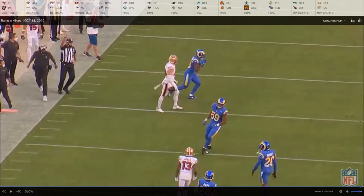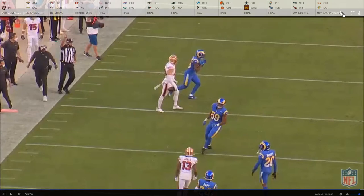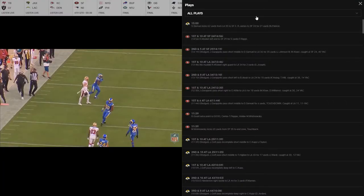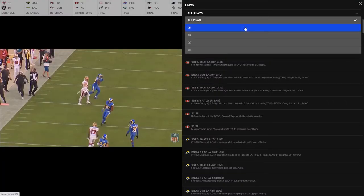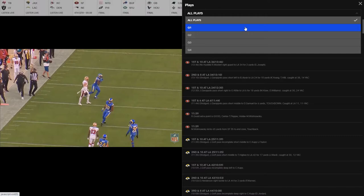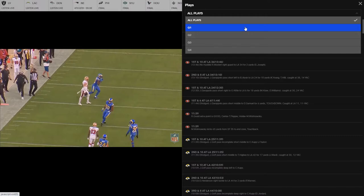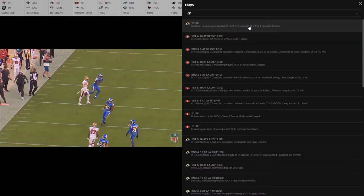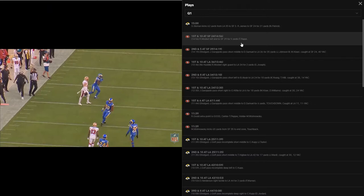Jimmy Garoppolo's whole game is really set up through the run, and that's something Mike McGlinchey brings to the table — just that nasty run blocker and a very good pass blocker. It's a really good combination, especially for the 49ers who really have to set up that run. Right now the Patriots are losing to the 49ers — Cam Newton threw three interceptions, Garoppolo threw two, no quarterback threw a touchdown, it was four rushing touchdowns for the 49ers and a pick six.